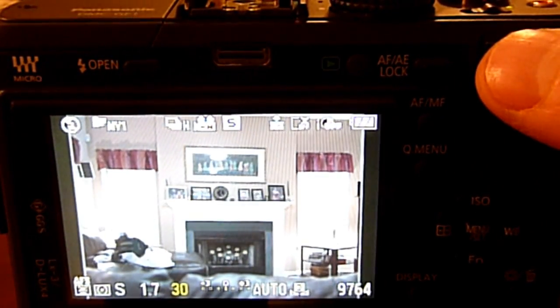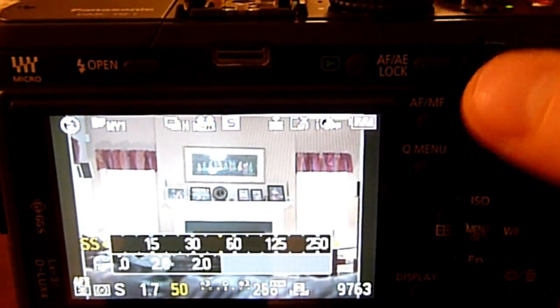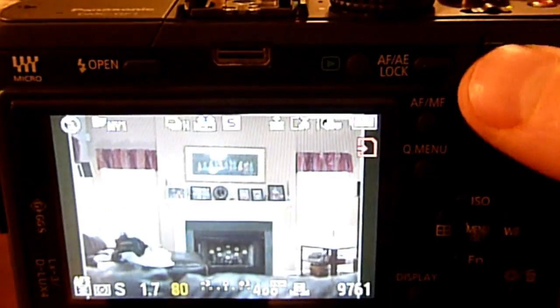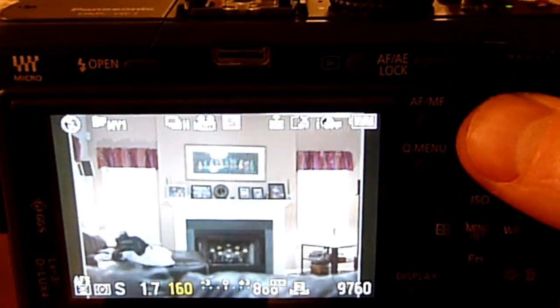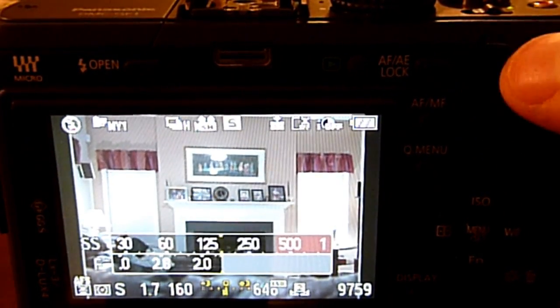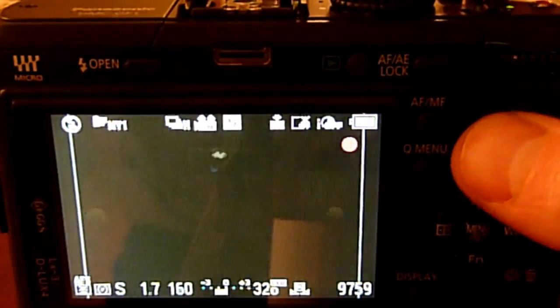The only mode where Auto and Intelligent ISO work is shutter priority mode with Micro Four Thirds lenses. In this mode it will allow you to increase the shutter speed above 1/30th of a second and automatically select an ISO above 100. However, this mode is disabled for legacy lenses, so you cannot properly take advantage of all the cheap fast glass that is out there.